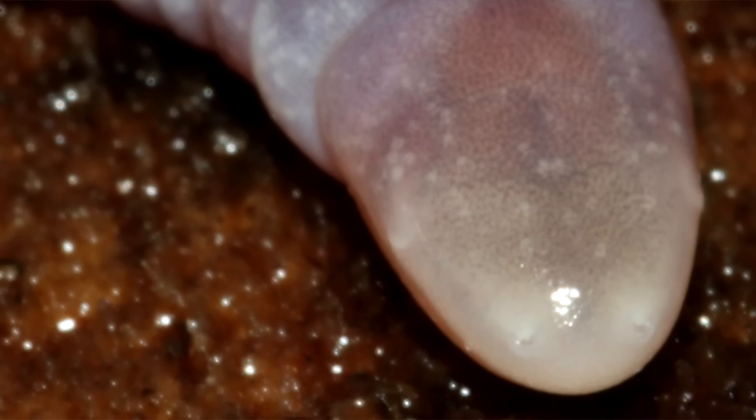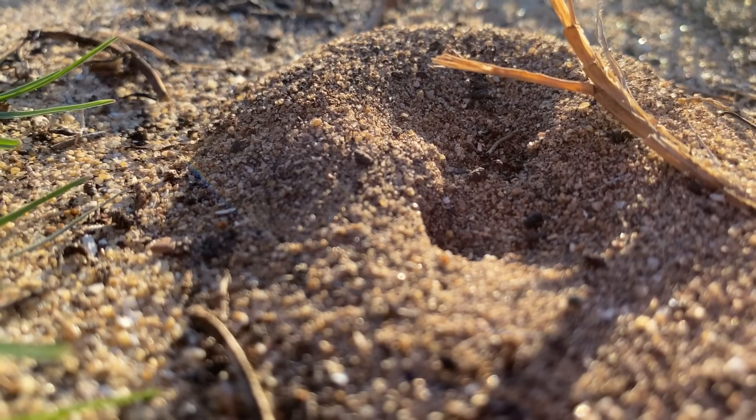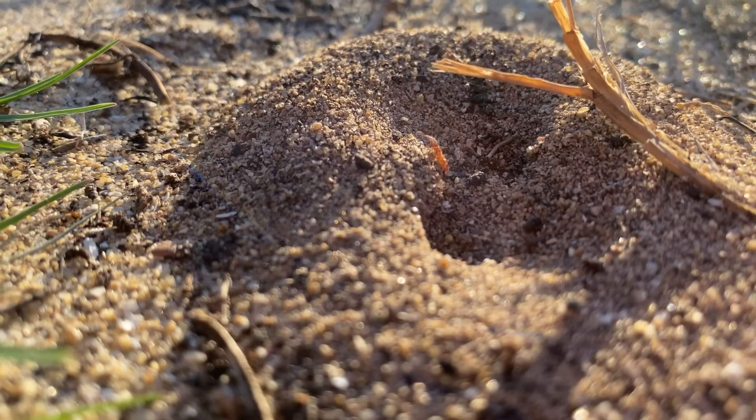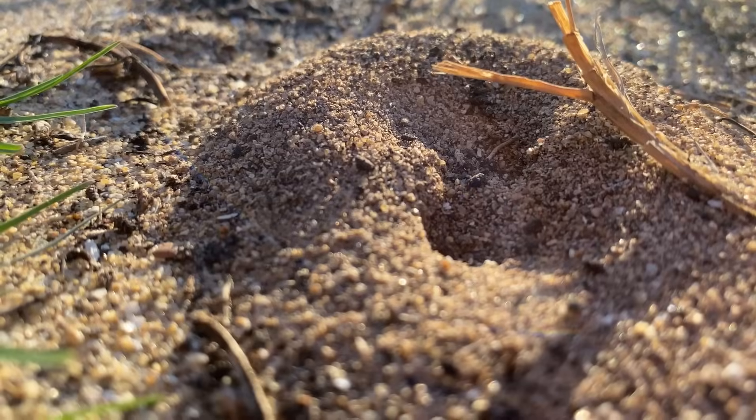These amphibians have extremely reduced eyes that are hidden beneath either a layer of skin or even a skull. Caecilians spend most of their time underground, so they don't really need to have fantastic vision. With the exception of a handful of aquatic species, caecilians burrow beneath the surface of the earth, and this is a large reason why most of us have never even heard of them.